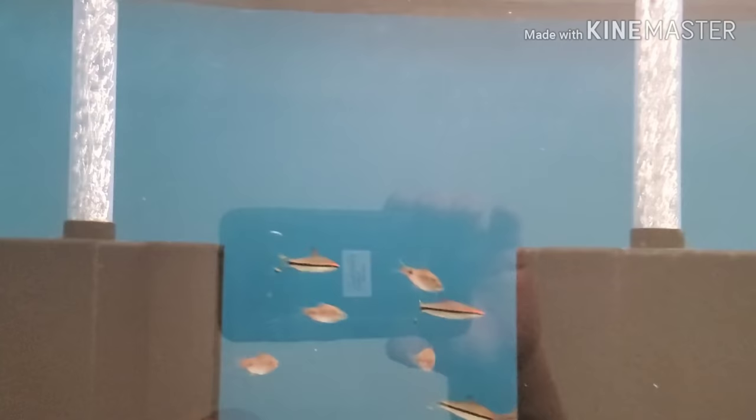Copadichromis azureus — we have a nice four-inch Benji, and a really nice four-inch albino dragon blood that is facing the wrong way. Rosaline sharks, Odessa and cherry barbs.